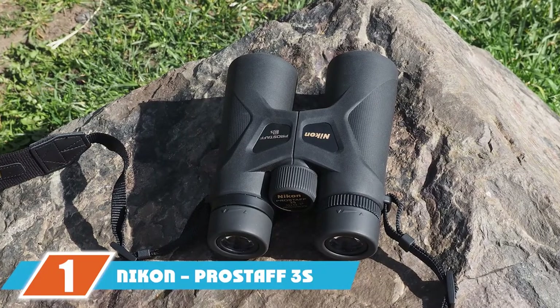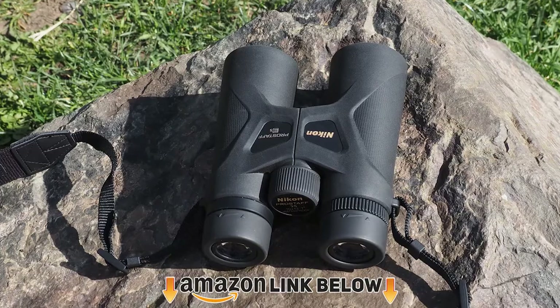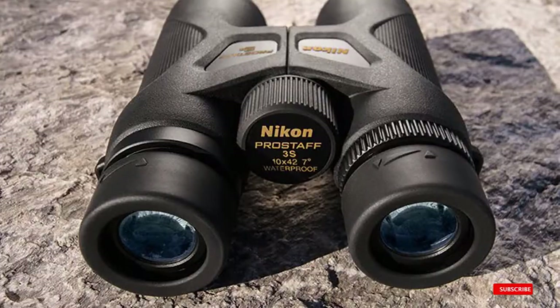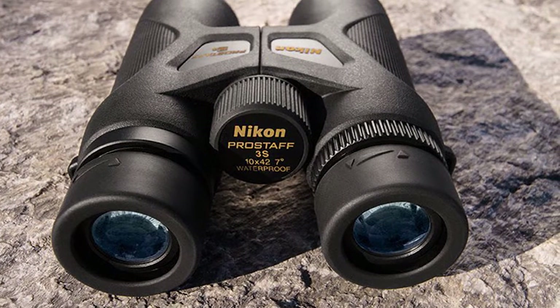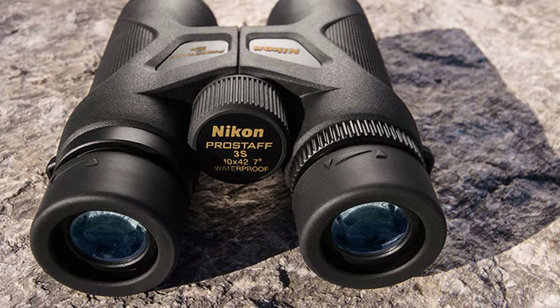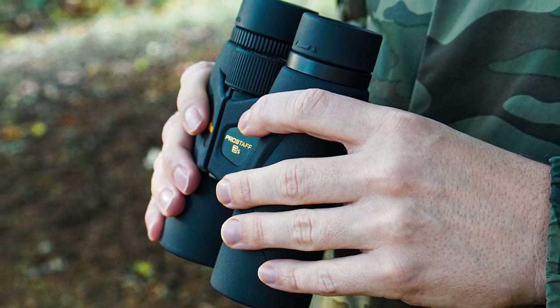At the first position of our list, we have the Nikon 8x42 binoculars. These binoculars are one of Nikon's best sellers. They don't come with advanced bells and whistles, so they're not overly expensive but on par with quality binoculars. Perfect for beginners or general users, the price point for these Nikon binoculars is outstanding, considering you're getting a great quality product from a reliable brand.